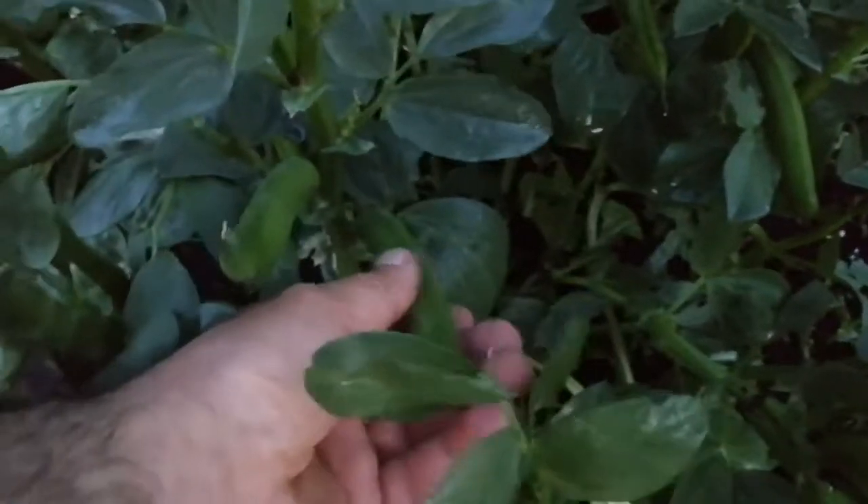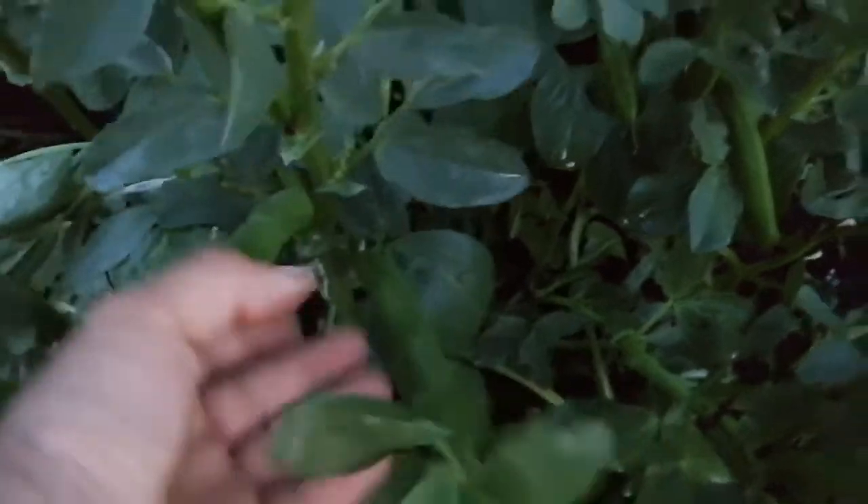I think these broad beans will be ready in one week's time. You can harvest them — they are growing really well.